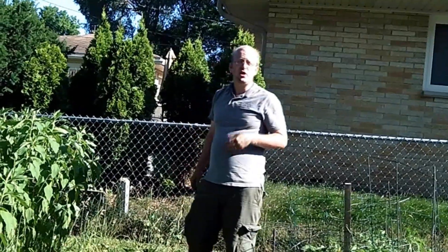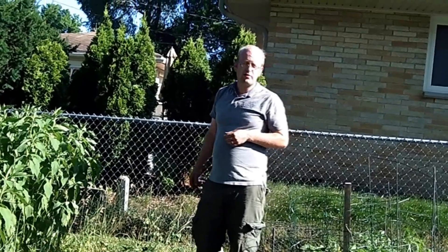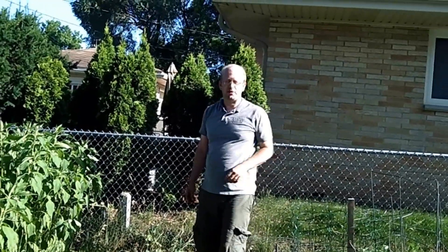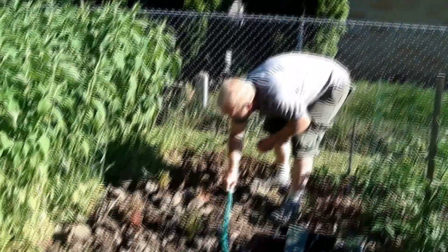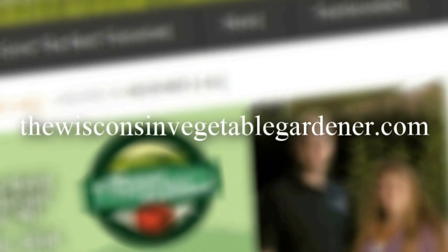Thanks for joining us. Join us again next time for more organic gardening and food preserving. I'm Joey Barrett and this has been the Wisconsin Vegetable Gardener. For more information, please visit TheWisconsinVegetableGardener.com.